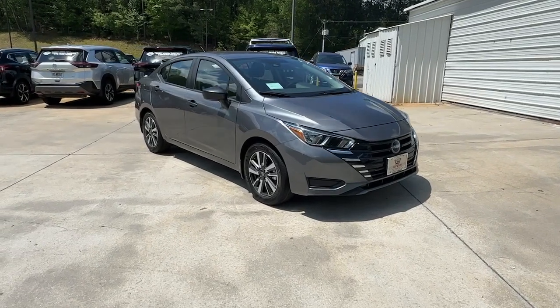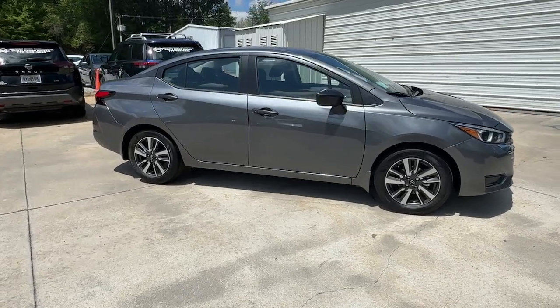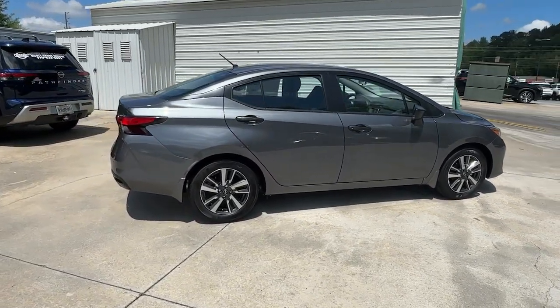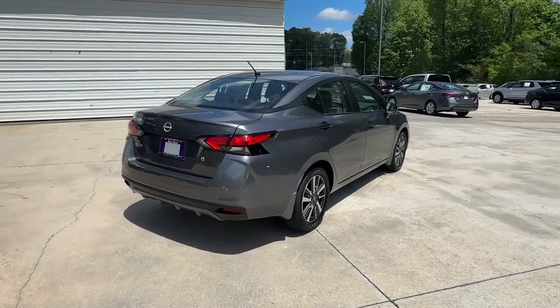Your next car could be the 2024 Nissan Versa. Get sleek style and the latest driver assist tech standard in this well-equipped Versa. Aerodynamic and efficient, this upscale compact makes every journey a pleasure.